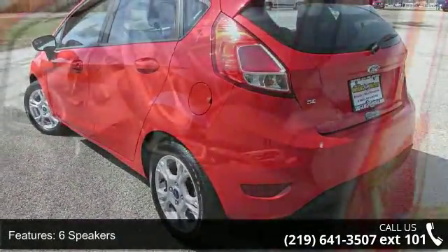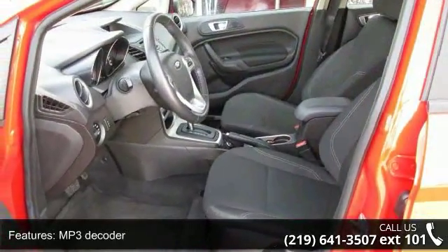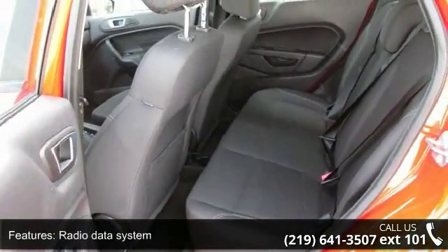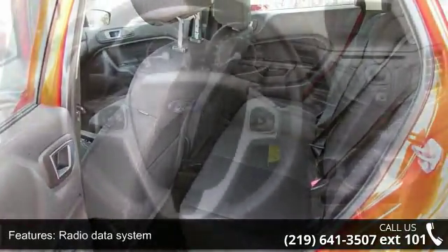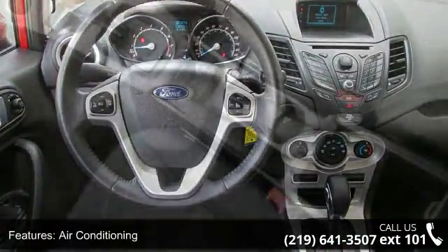Some of the top features included with this vehicle are 6 speakers, MP3 decoder, radio data system, air conditioning, rear window defroster, power steering, power windows, remote keyless entry, steering wheel mounted audio controls, and speed sensing steering.